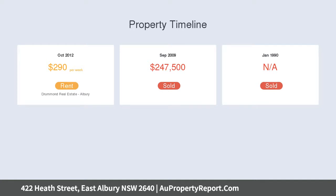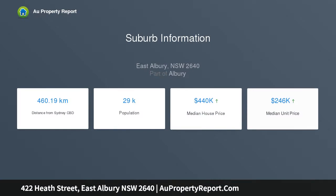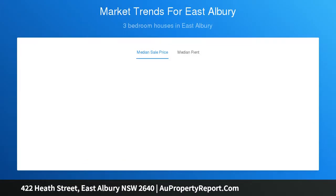A classic floor plan plays host to a traditional entrance hall leading to the open plan living with gas fireplace and split system heating and cooling. The lounge holds northwesterly views over the established front gardens towards Albury CBD.